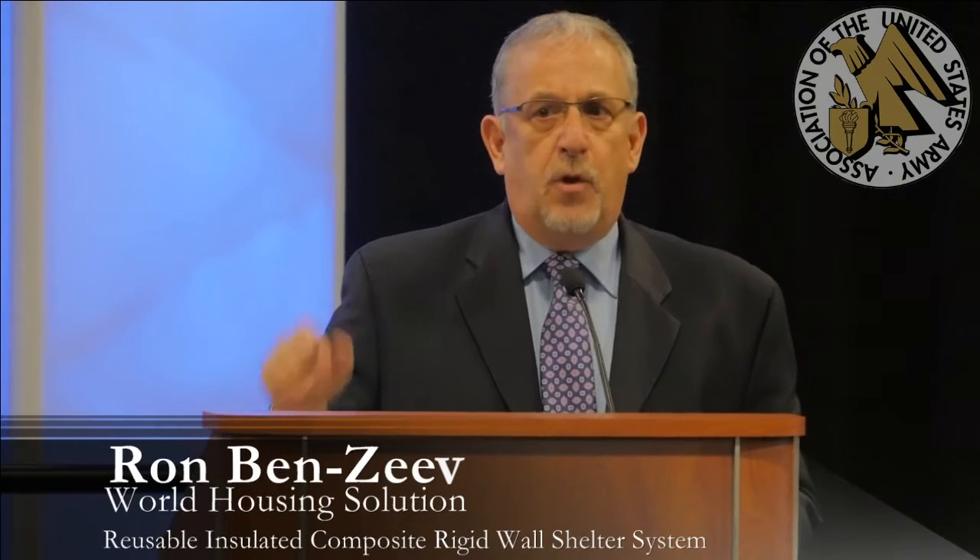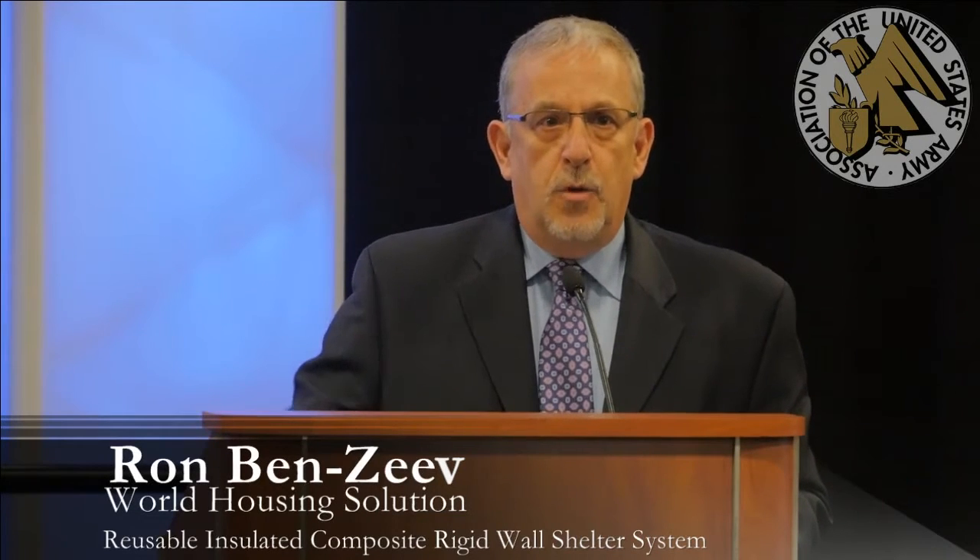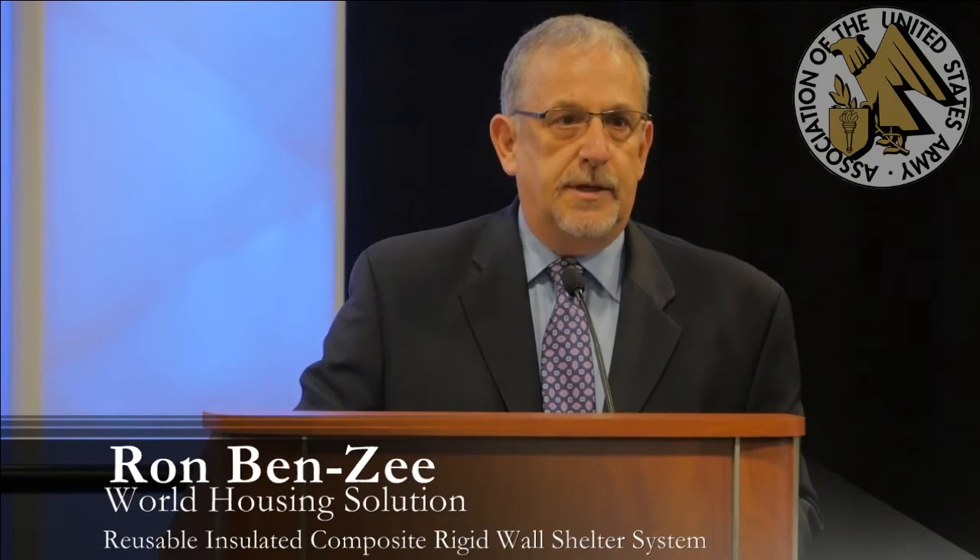What separates us from virtually every other deployment capability is that for anything else you build, you need flat ground. We don't. We use a patent-pending proprietary leveling leg system that is still hurricane and earthquake resistant. Our structures have already gone through typhoons, multiple thunderstorms, and hurricanes in different theaters of operation. We can deploy above the ground — you don't need site improvement, bulldozers, or anything special. You're eliminating and shortening the timeframe to deploy, adding a speed to deployment that's really crucial.